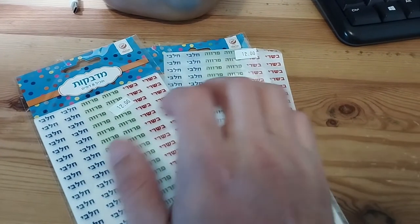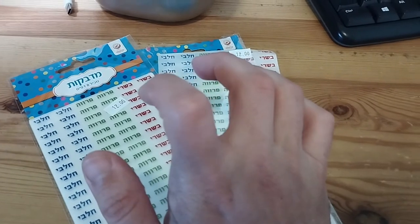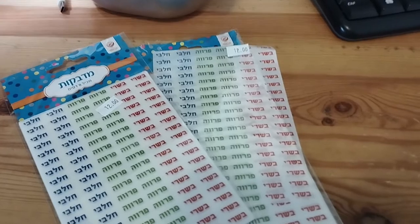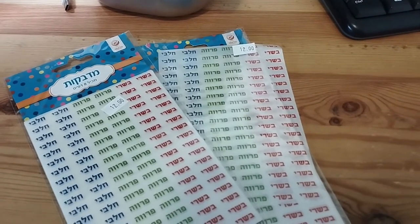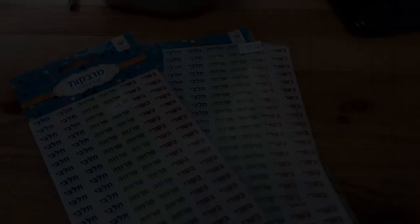Whenever you get a new dish, pot, or anything you need to label, these are great. I put them above my sink, on my countertops, and where we store dishes — just so I always remember what is meat and what is dairy, because like everyone I have my moments of forgetfulness. Hope this video is useful — please feel free to subscribe to this YouTube channel!